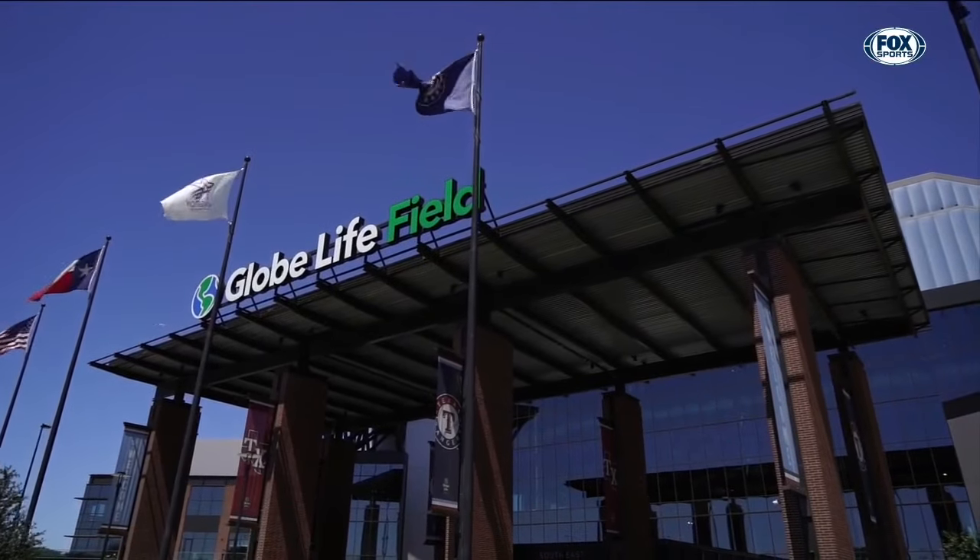Welcome back to Globe Life Field. With two American League championships, multiple Hall of Famers, and a history in Texas spanning nearly 50 years, the Rangers have very good reason to celebrate their past. And throughout Globe Life Field, that's exactly what they've done.